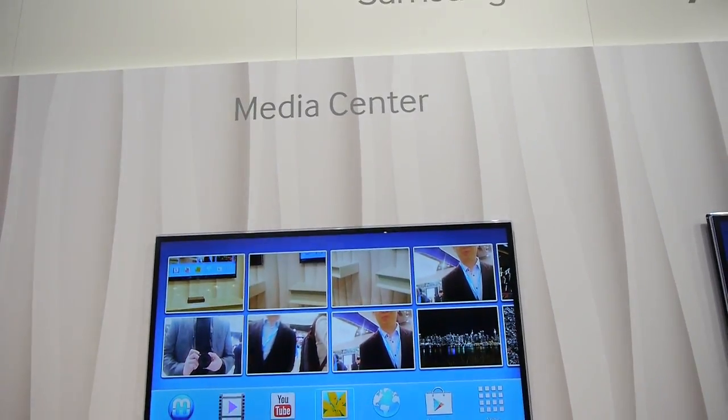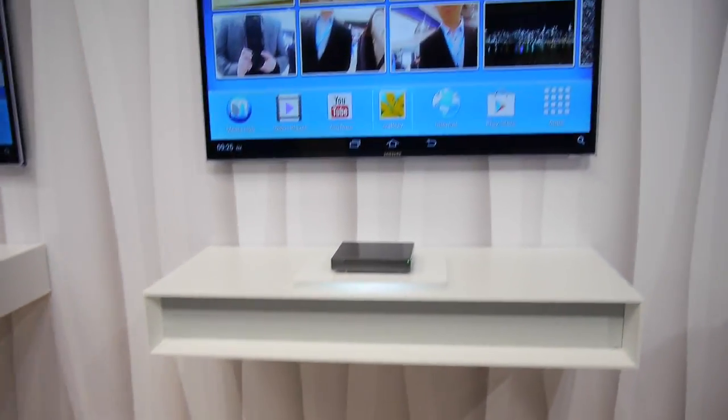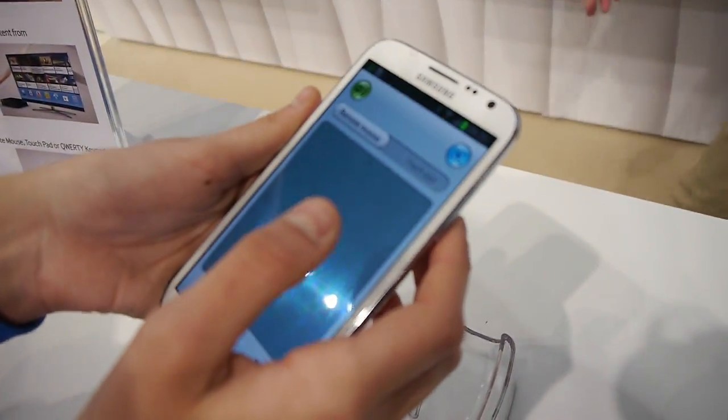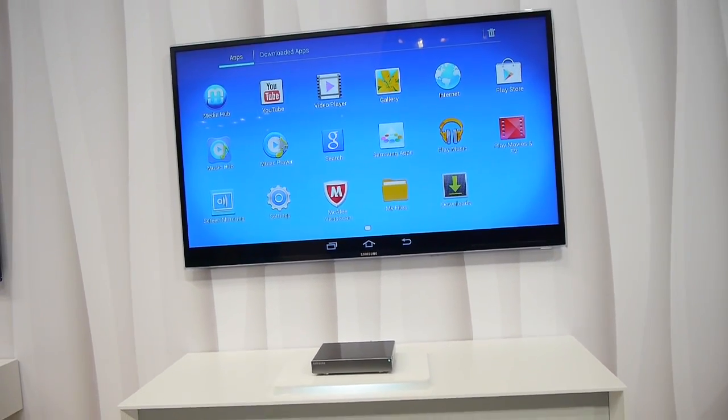The second thing about the HomeSync is the media center, that allows you to use some applications with the mobile and with the TV — for example, this kind of apps that we have here, like YouTube or video players.